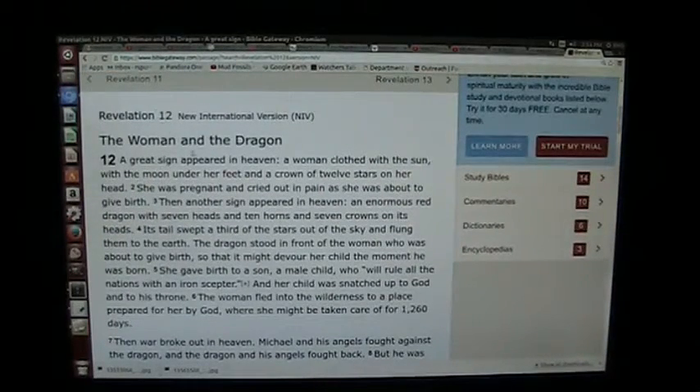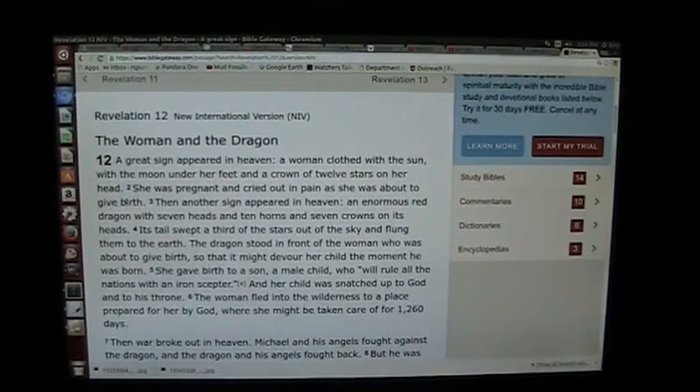This is Revelation 12:10, and this is word-for-word literal. This actually happened, and I'm going to prove it to you through chemistry. Here's what it says: 'The woman and the dragon — a great sign appeared in heaven, a woman clothed with the sun, with the moon under her feet, and a crown of twelve stars on her head. She was pregnant and cried out in pain as she was about to give birth.'